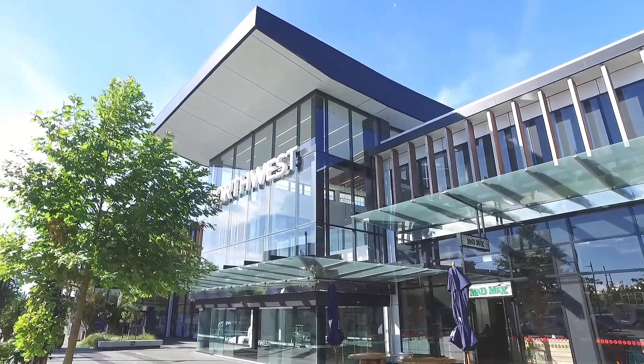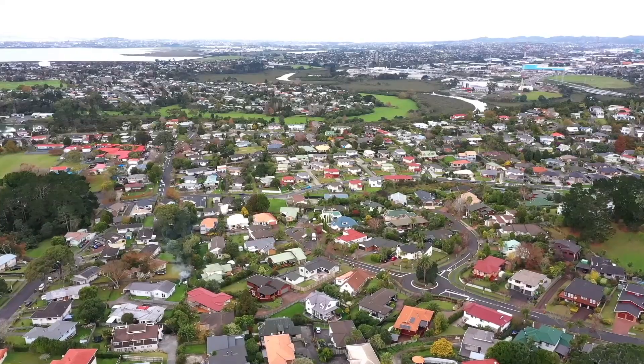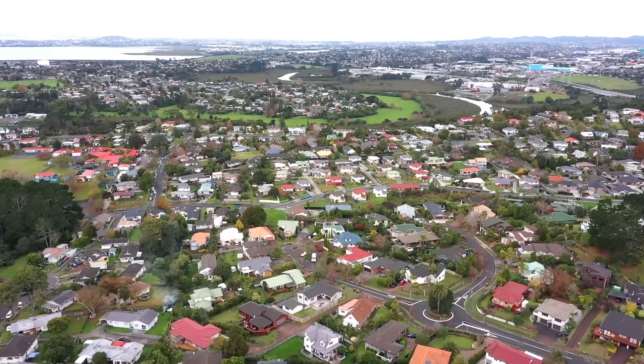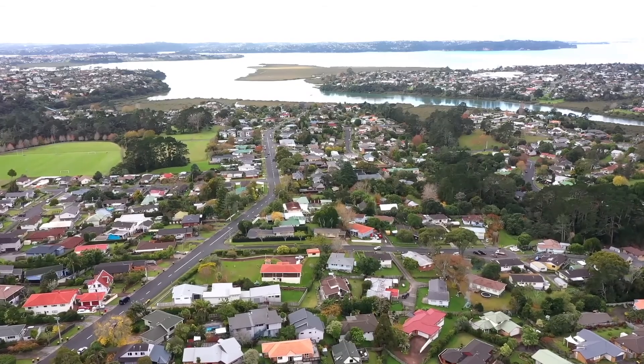Located just minutes from Northwest Mall and Westgate shopping centre, a short stroll from public transport and moments from the Northwestern Motorway access, you'll love the convenience of living here with everything at your doorstep. The suburb of Massey continues to prove popular and it's easy to see why with so many wonderful amenities at hand.